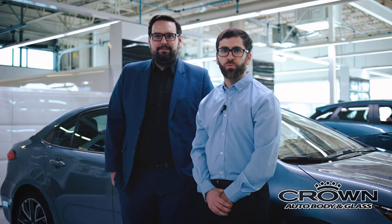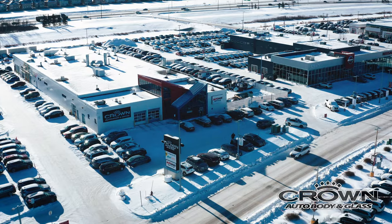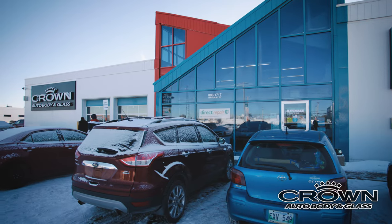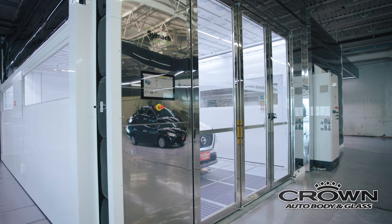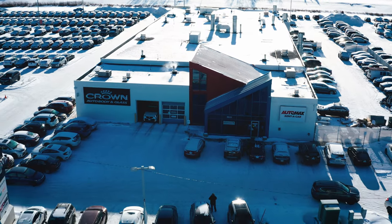Here at Crown Auto Body & Glass, we're super excited to introduce the new addition to our Waverly location — the new Symax system, one of only in Manitoba. It allows us to be more efficient and quicker with your vehicle to make the whole process easier and less stressful. Conveniently located in the Waverly Auto Mall. Crown Auto Body & Glass, making car ownership easy.